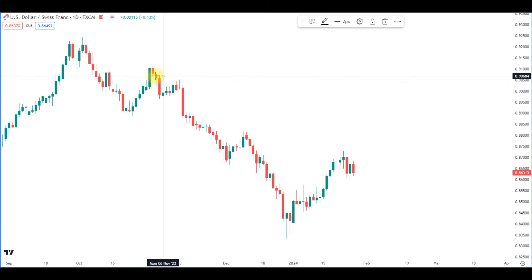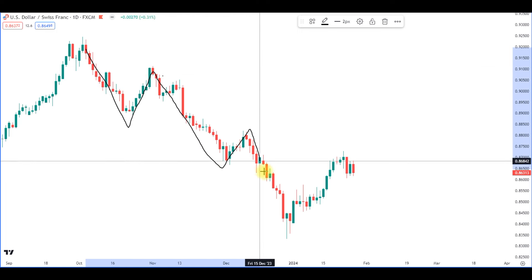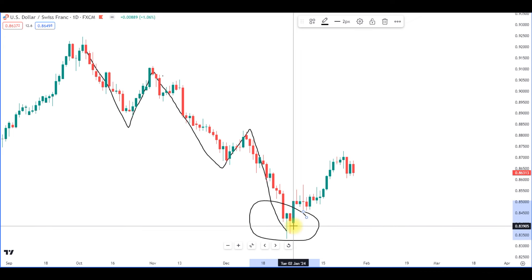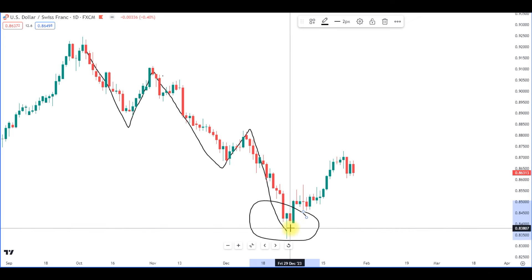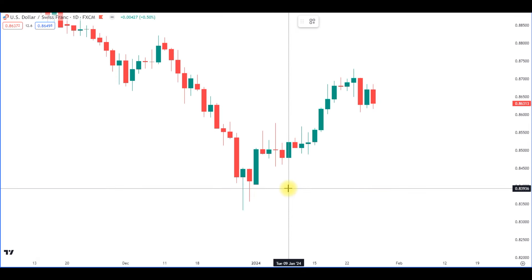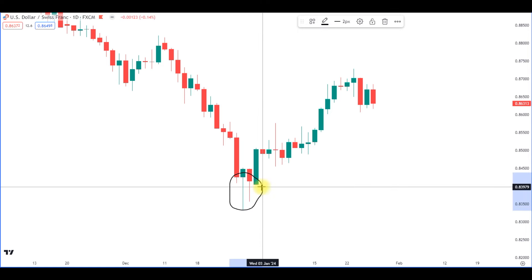Right here we see a beautiful downward trend with accumulation, distribution, accumulation, distribution. But then right here at the bottom, we see some candles with really long wicks. Zooming in, we get a closer look at those candles.